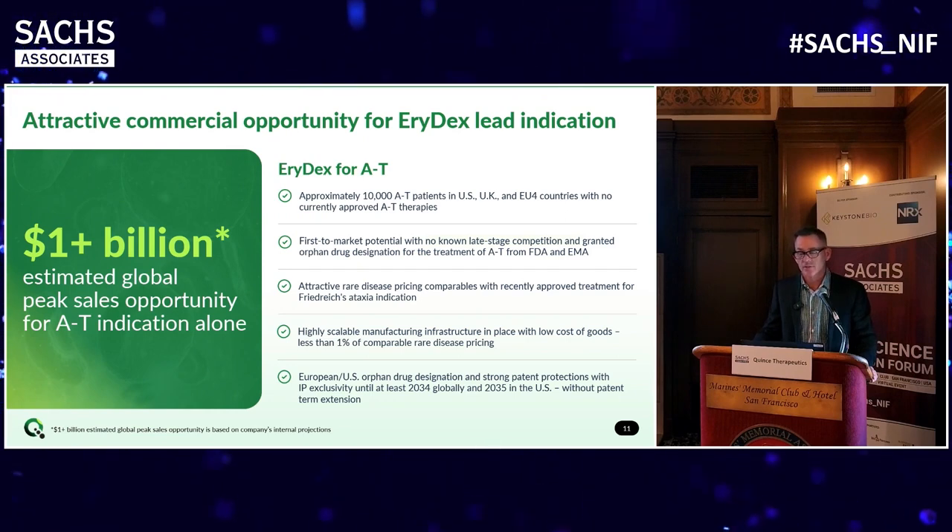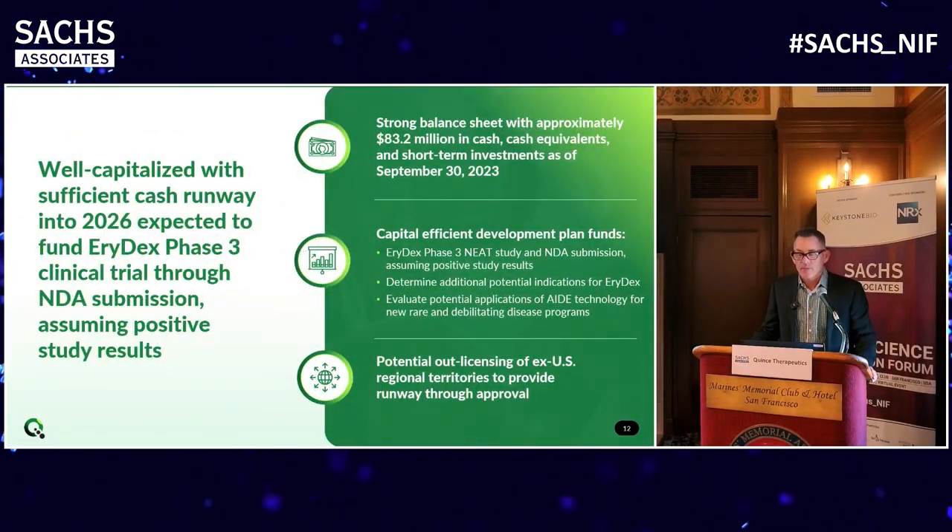Ataxia telangiectasia, like a lot of neurological diseases, is a good commercial opportunity. A good proxy is the Friedreich's Ataxia opportunity related to Reata's product - you saw the recent acquisition of Reata for over $7 billion. This is a very similar market with respect to epidemiology and very likely pricing as well. The key value proposition for us is that in a very questionable macroeconomic environment in 2024, it's really important that we have sufficient cash to get through this Phase III trial. We have cash into 2026 and anticipate pivotal data in the fourth quarter of 2025.